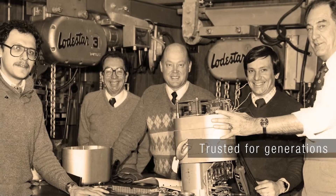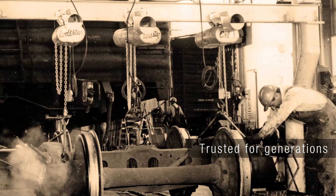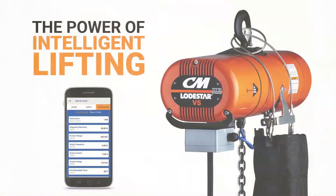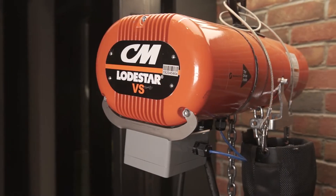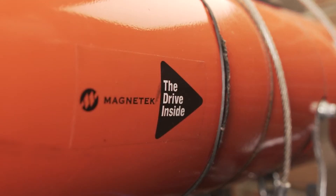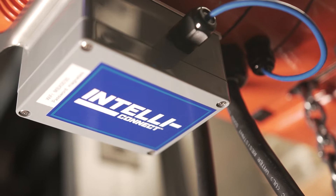Generations of users have relied on the Lodestar electric chain hoist for the durability and reliability it provides for lifting applications. With the Lodestar VS, Columbus McKinnon made this iconic hoist better than ever, combining the Lodestar's industry-leading design with the best-in-class features of Magnatec's premier variable frequency drives and IntelliConnect diagnostic and analytic technology.